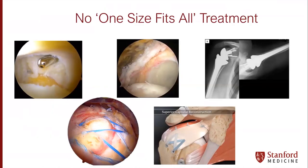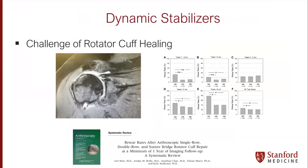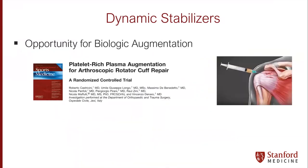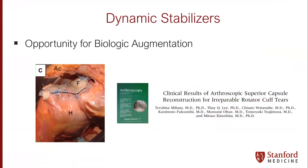That translates into treatments — there's no one-size-fits-all treatment. You can see huge differences: partial tears, repairable full-thickness tears, massive tears, novel techniques, and arthroplasty, really running the whole gamut. There's a huge challenge for rotator cuff healing, most evident for larger tears and older patient populations, and a wonderful opportunity for biologic augmentation. There have been studies on PRP augmentation, others looking at medicinal signaling cells for rotator cuff repair, and then novel surgical interventions such as superior capsular reconstruction for massive and irreparable rotator cuffs.